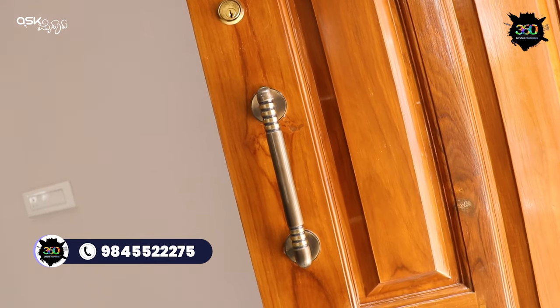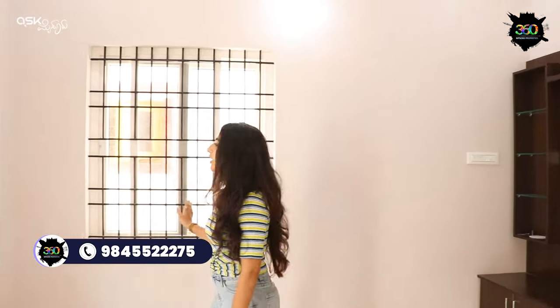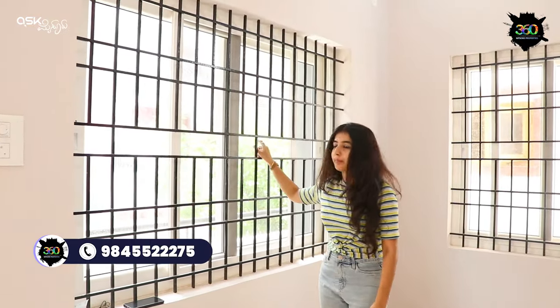This is the main door — complete toughened glass with handles and locks. This is the living area. In this living area, there are toughened glass and UPVC windows.